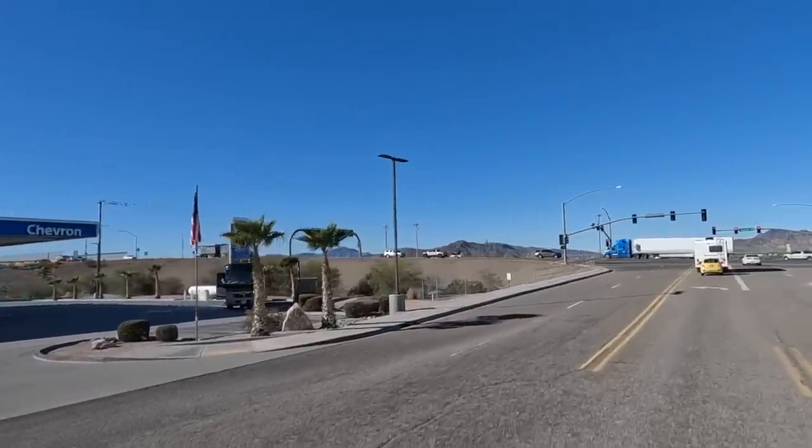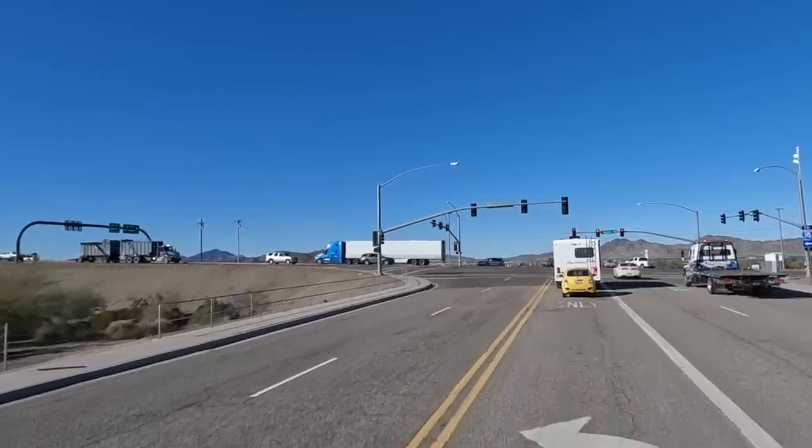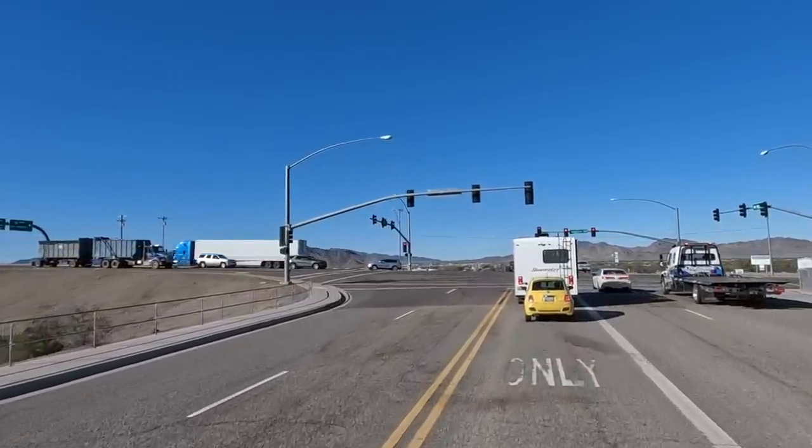Hey y'all, Russ here, RVerTV. Welcome. Check it out — just got some fuel down here on the east end down in Quartzsite.